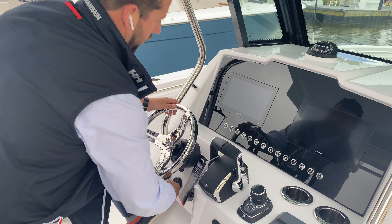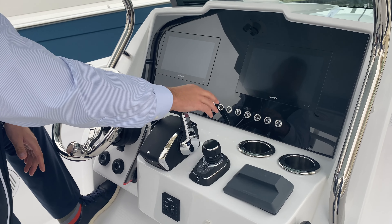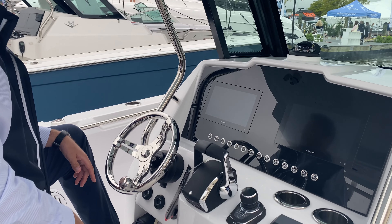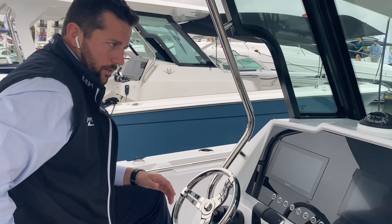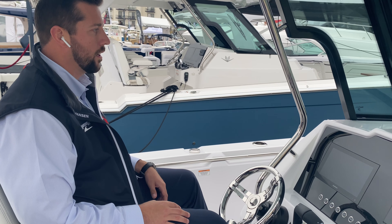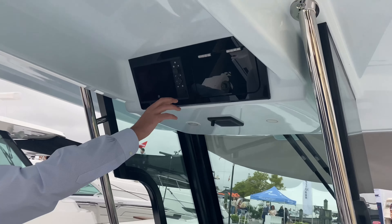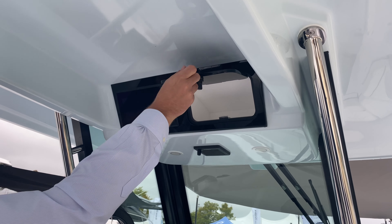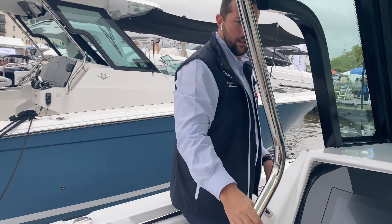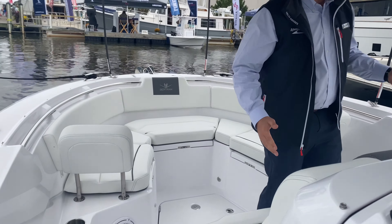Here on the dash you've got your Dale audio, speaker controls. Got your Mercury joystick binnacle with Skyhook and autopilot. And this is your new Mercury binnacle as well — trim assist, different profiles for your throttle, single lever. Very nice, very ergonomical. Got a nice trim tilt steering here. And then twin Garmin screens with some of your necessary switches down below, all nicely laid out. Two cup holders.